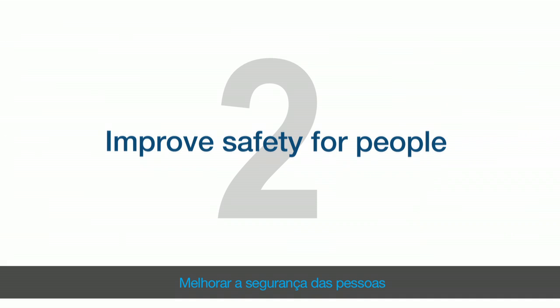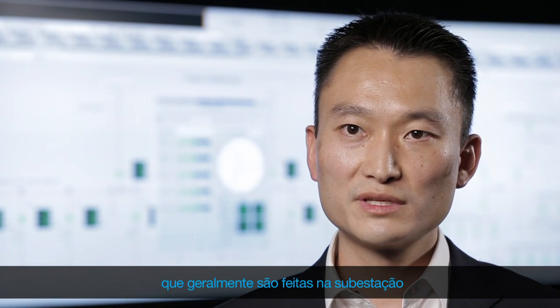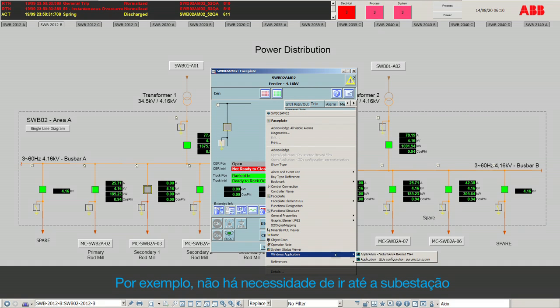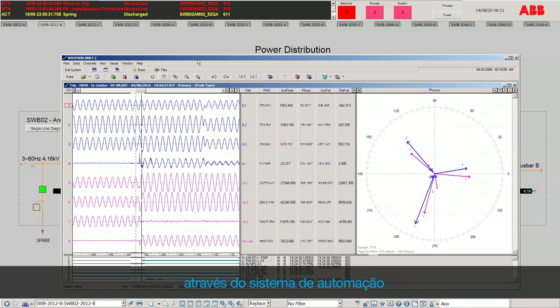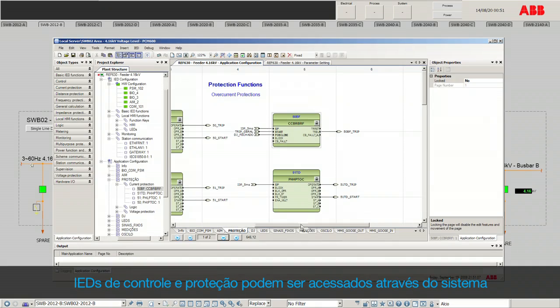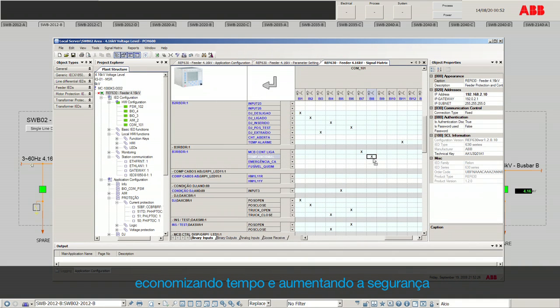Improved safety for people. Life is the most valuable asset. Midas library seeks to provide a control system that allows plant teams to remotely execute tasks that are usually performed at the substation. For instance, there is no need to get to the substation to upload or view disturbance record files generated by the protection IEDs — they can be viewed and analyzed at the control room through the automation system. Protection and control IEDs can be accessed through the system, allowing them to be configured and parameterized remotely, saving time and increasing safety.